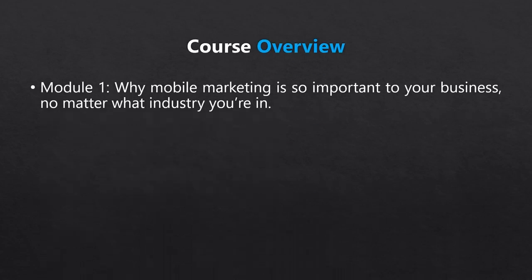Hello and welcome to this course on mobile marketing. Here's a quick overview of what we'll be covering. First, we'll discuss why mobile marketing is so important to your business, no matter what industry you're in.